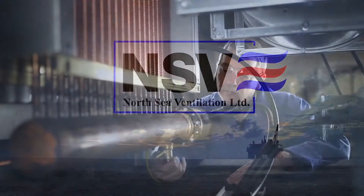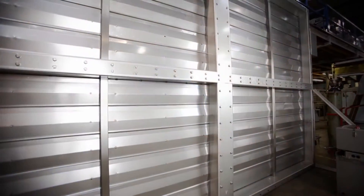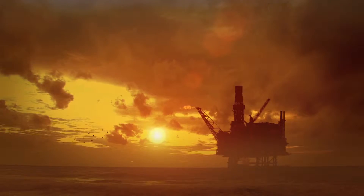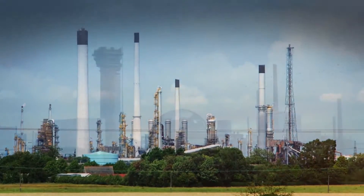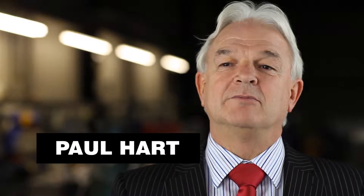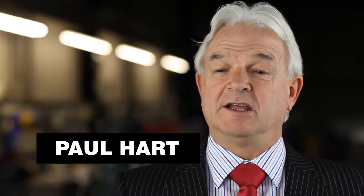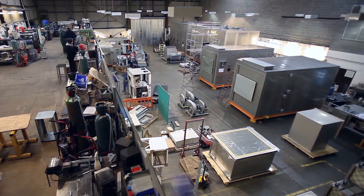NSV is probably one of the world's most renowned suppliers of heating, ventilating and air conditioning equipment. We supply to the offshore oil and gas industry, the onshore petrochemical industry, and also the nuclear and defence industries. We're based in Hull in the United Kingdom. We've got a three acre site on which there are 40,000 square feet of offices and factory, located close to the docks and the motorway networks, with quite a lot of airports on our doorstep as well.